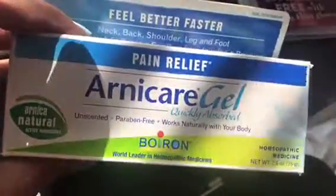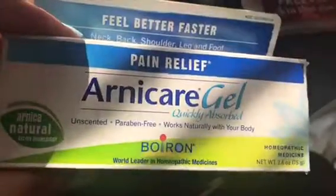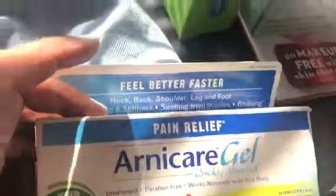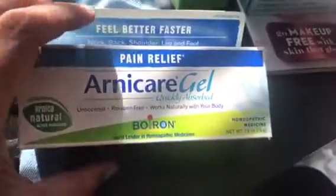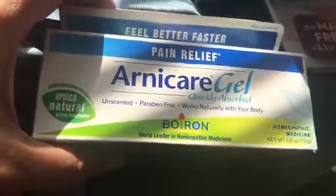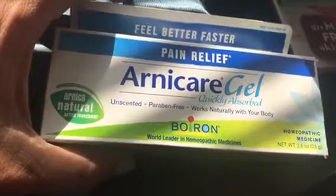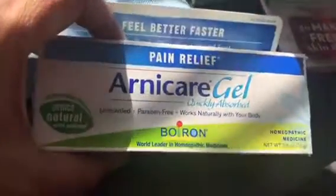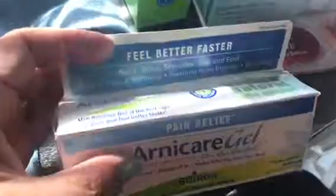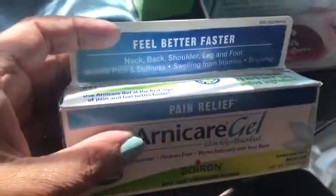This is another item from Boiron — this is an Arnicure gel. It's a pain relief gel, unscented, paraben-free, and works naturally with your body. For those of you who like homeopathic medicines, which I do — when my son was little he had a really bad earache, the doctor had prescribed some ear medication and it was not helping at all. So I went to the pharmacy and bought homeopathic ear drops, and first drop he had no pain. I'm a big fan of natural and homeopathic remedies. This gel is for neck, back, shoulder, leg, foot, muscle pain and stiffness, and swelling from injuries and bruising.